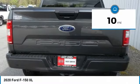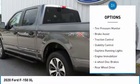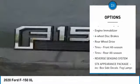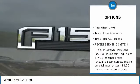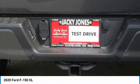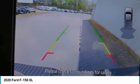This vehicle has less than 100 miles. Here are some of this vehicle's great options: tire pressure monitor, brake assist, traction control, stability control, daytime running lights, engine immobilizer, four-wheel disc brakes, rear-wheel drive, tires front all season, tires rear all season.